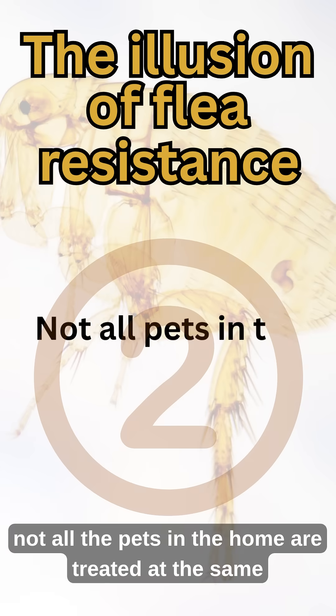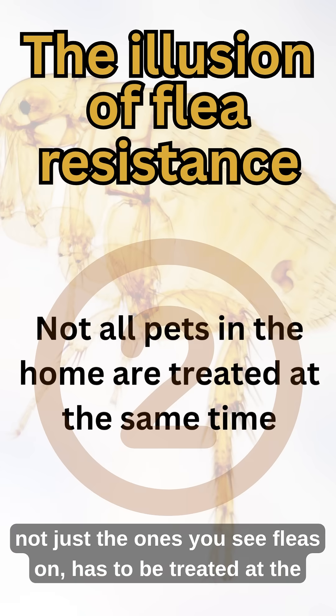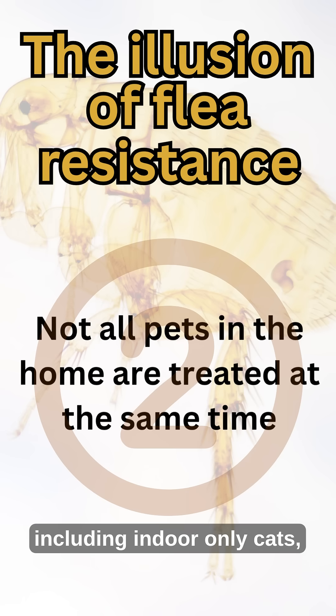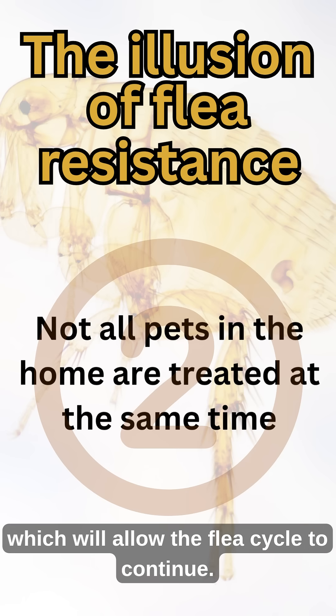Number two: not all the pets in the home are treated at the same time. Every pet — not just the ones you see fleas on — has to be treated at the same time to break the flea life cycle. Fleas will naturally find their way to an unprotected pet, including indoor-only cats, for their blood meal, which will allow the flea cycle to continue.